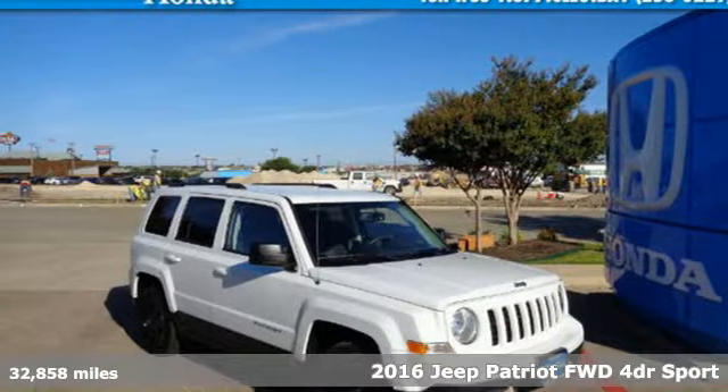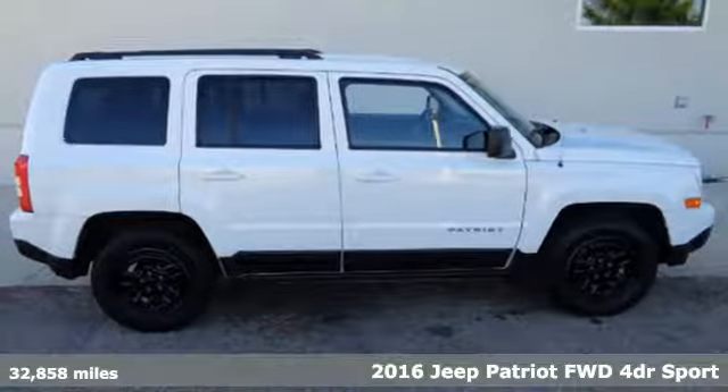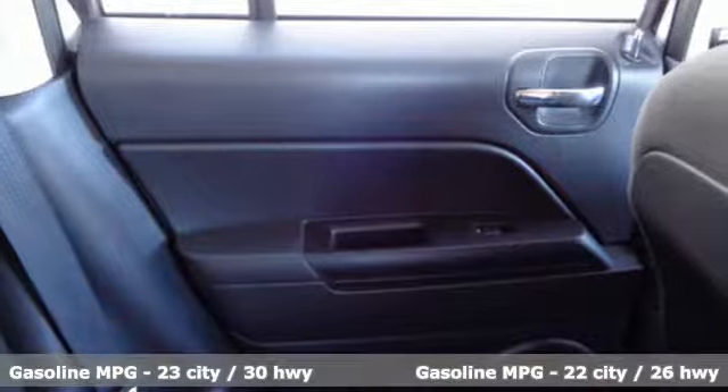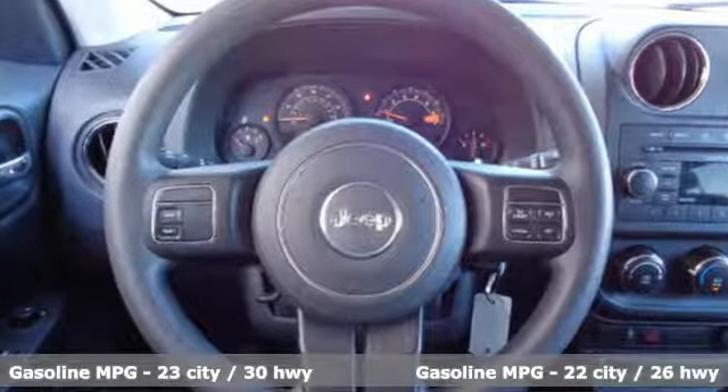Here's a 2016 Jeep Patriot. The appeal is deeper than its rugged styling. This spacious Jeep offers a comfortable interior, furnished with illuminated cup holders, Uconnect voice command with Bluetooth, and a split folding rear seat.